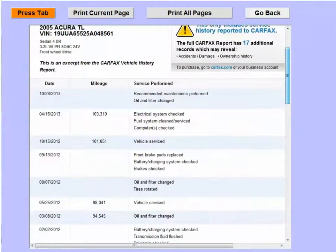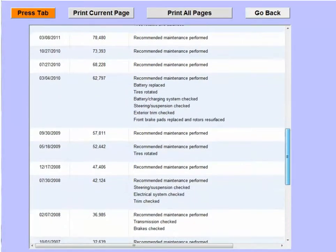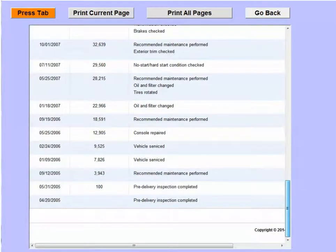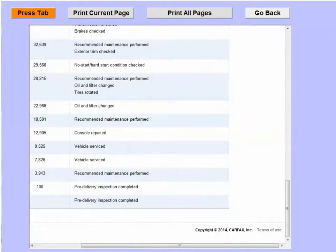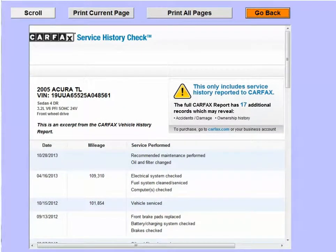The only requirement from your AutoData system is that you are set up for Autopol.net. If you have Autopol.net, this feature is completely free. For those who don't, you can call your sales rep to get set up with our least expensive plan of only $10 per month.